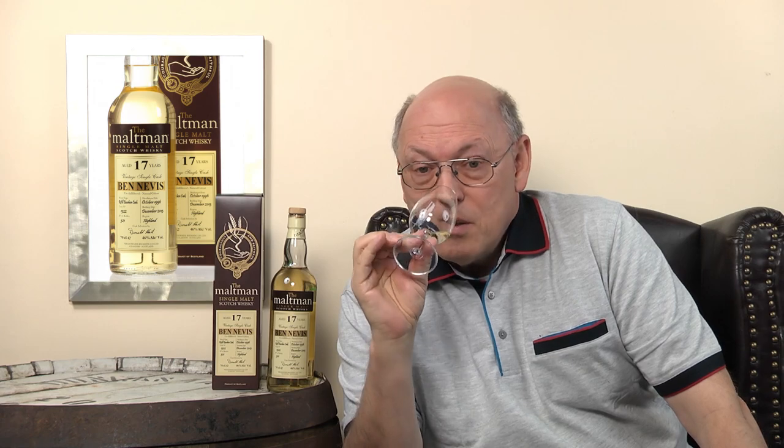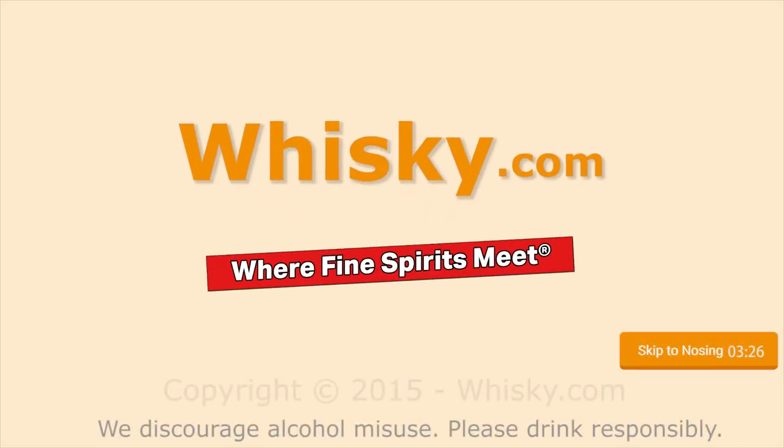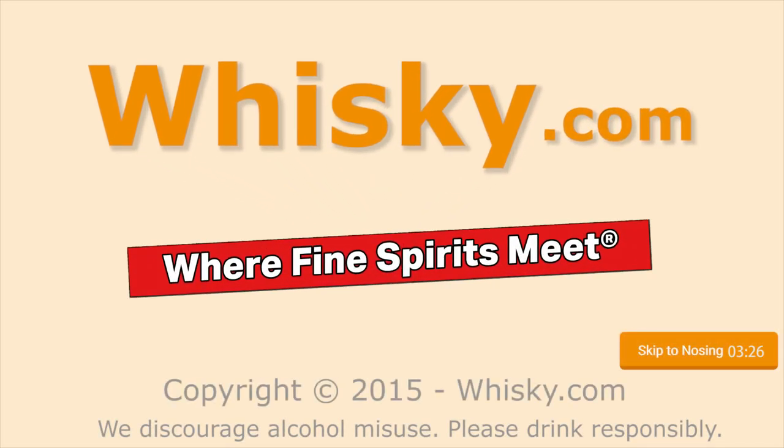Citrus, dominant in the nose. Welcome to Whisky.com where fine spirits meet. My name is Lüning, Horst Lüning. I'm the master taster of Whisky.com.